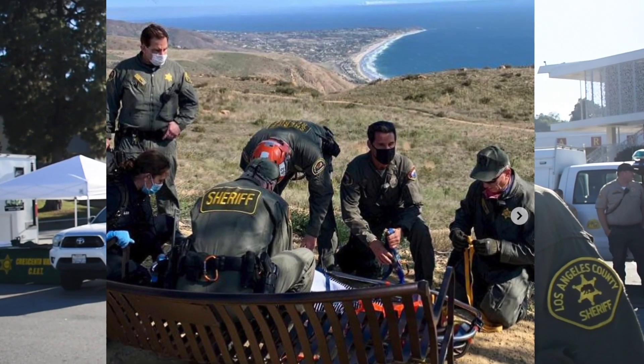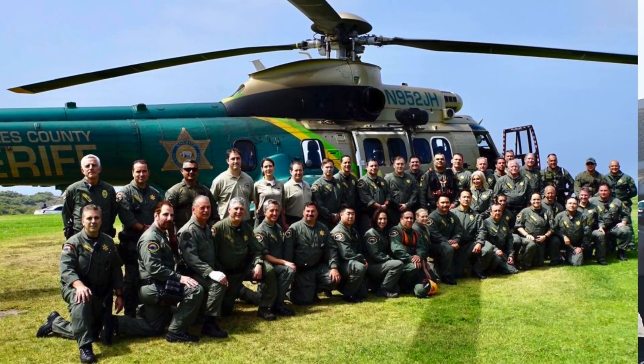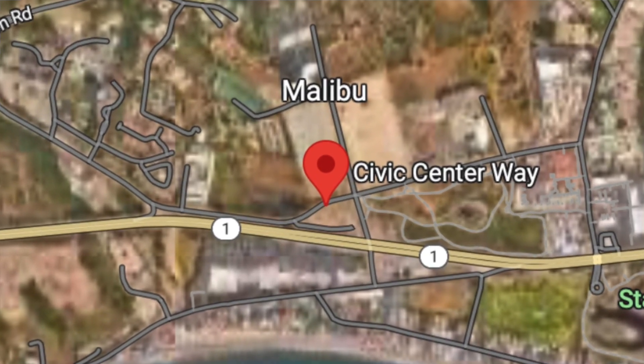Does Malibu still have a sheriff's station or are they just using Lost Hills now for everything? They're using Lost Hills — they just opened a new substation. It used to be the Malibu Sheriff's Station before they opened Lost Hills. So it's like where the Civic Center used to be. That's correct.